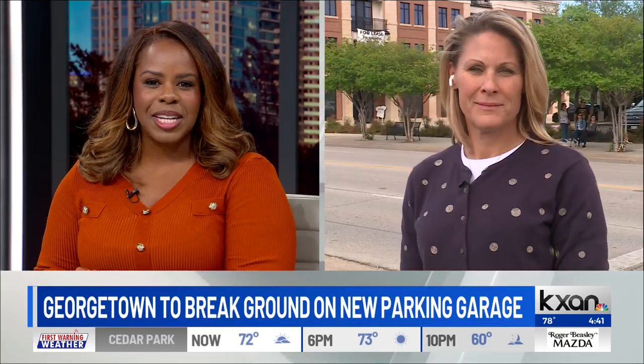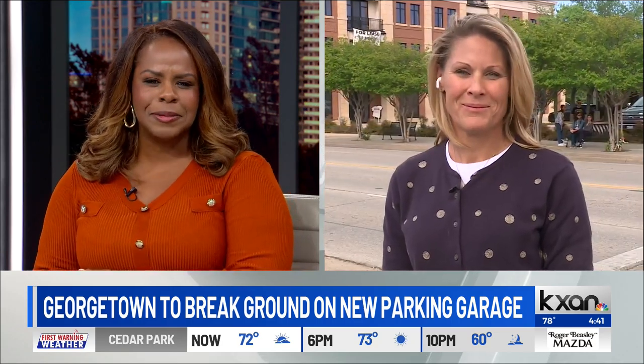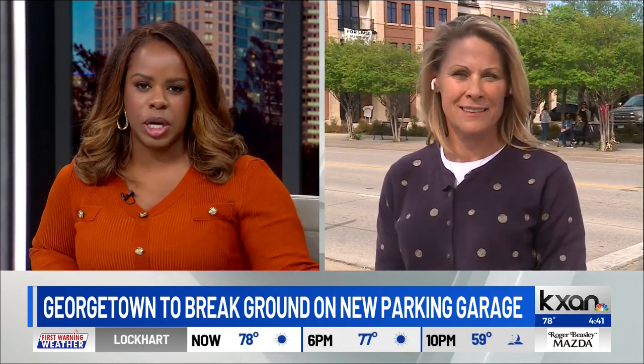Joining us now from downtown Georgetown is Jennifer Betty, project manager for this project. Thank you so much for having me. So this will add more than 300 parking spots — what's the timeline for this construction, and what will be impacted during this phase of construction?